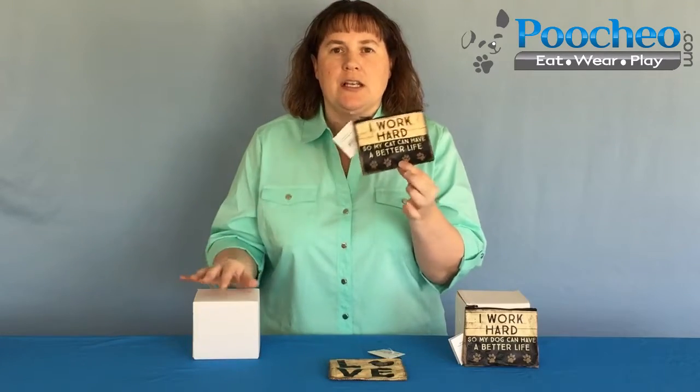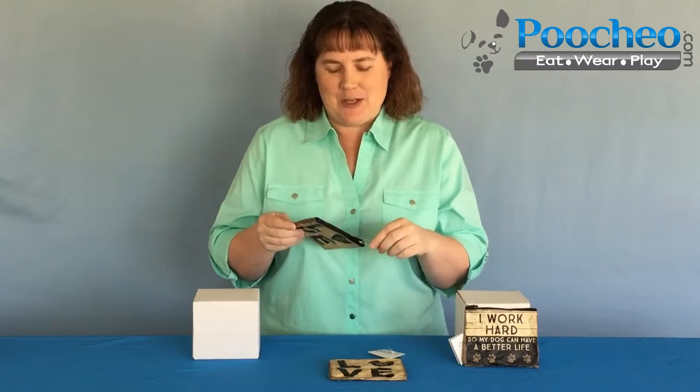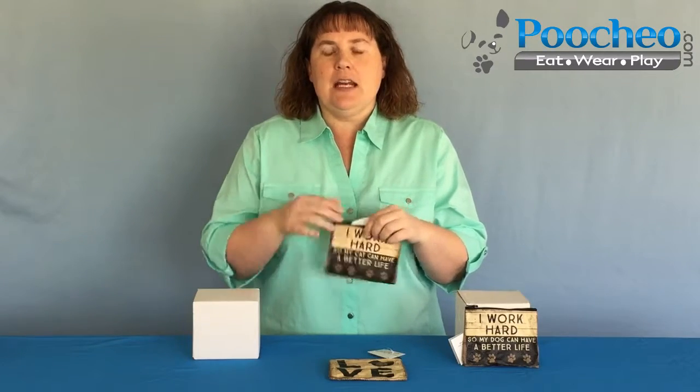And then we've got the same sentiment written on this one except it says cat — I work hard so my cat can have a better life. So this is a great stocking stuffer or small gift for that dog lover or cat lover in your life that really just dedicates themselves to their animals because they just love them to death because they're worth it, right?